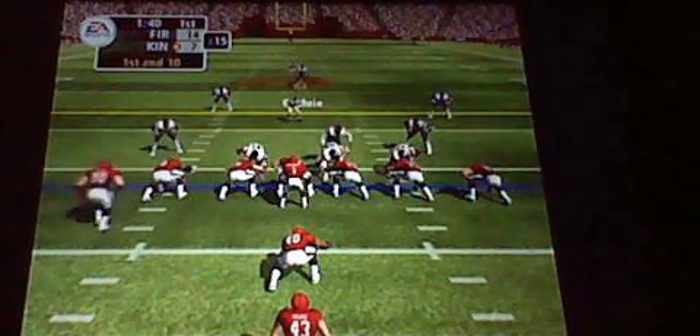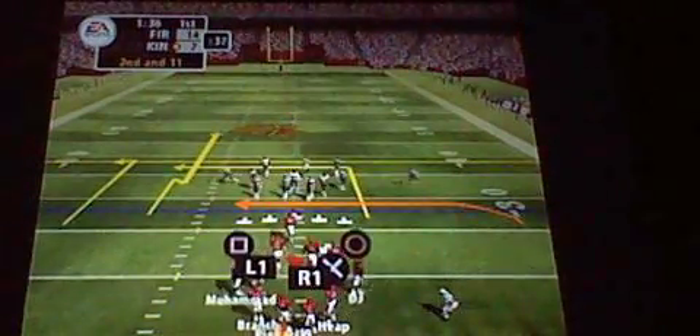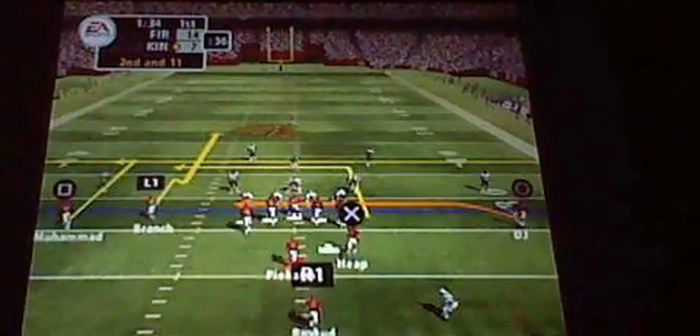Back to the field. The key here is to step up in the pocket. Make sure you get those feet set before you throw.